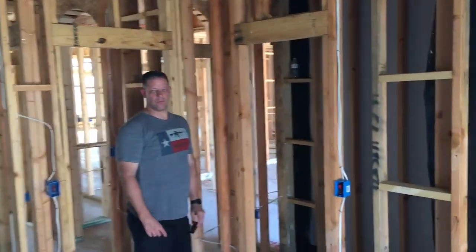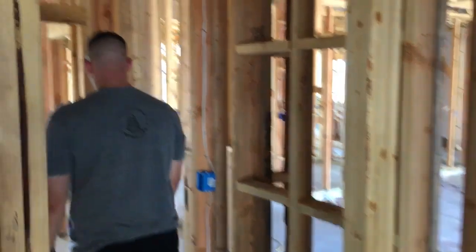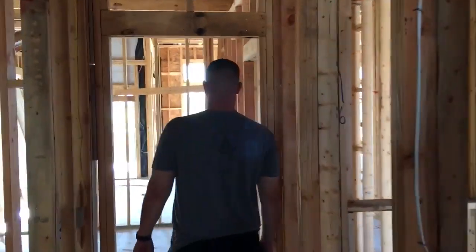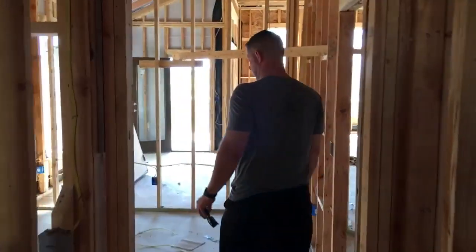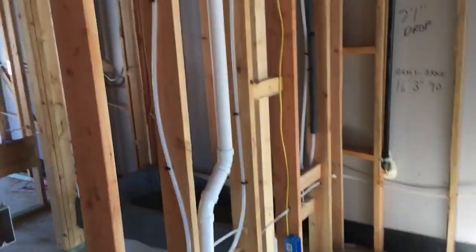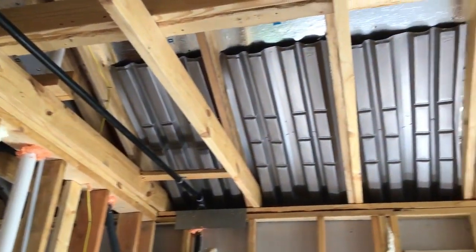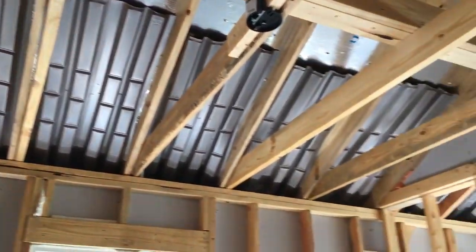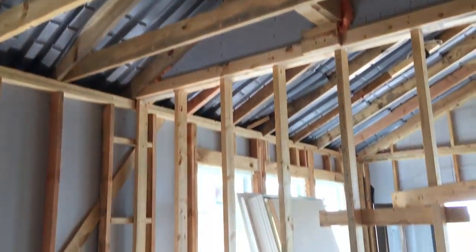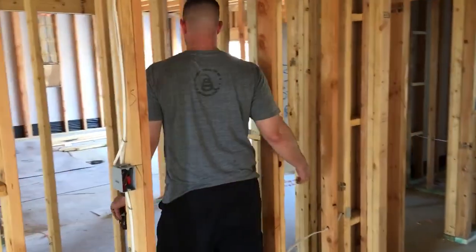Closet here. As we walk through — guest bedroom, looking pretty good. And the second bedroom closet right here.